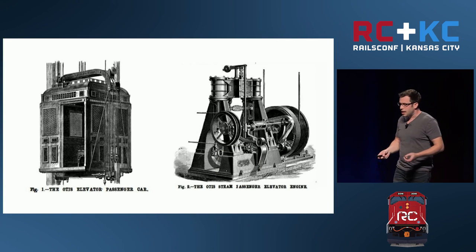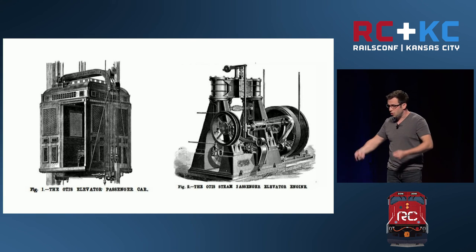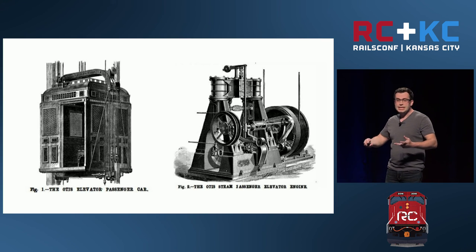These elevators weren't perfect. They ran on steam engines back in that day, and that meant somebody had to keep them constantly fueled. But even though it would be a while before they were updated to run on electricity, it was a big deal.